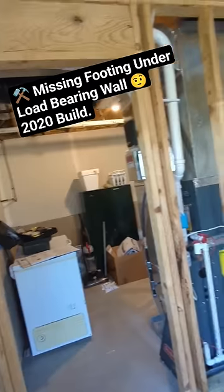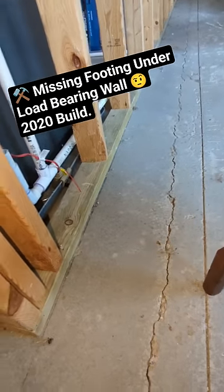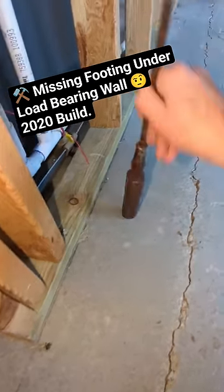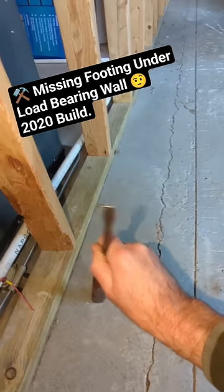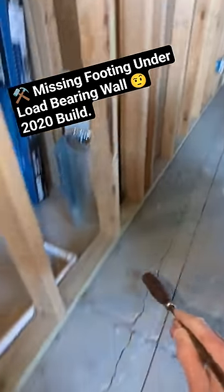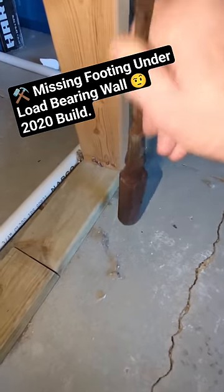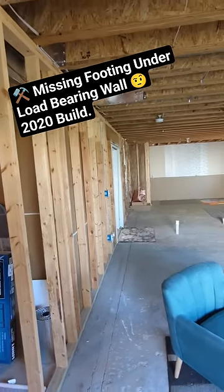Now this load-bearing wall — there is nothing here. Here's another hairline crack. It's totally missing a footing down this load-bearing wall. That is a very big improper application.